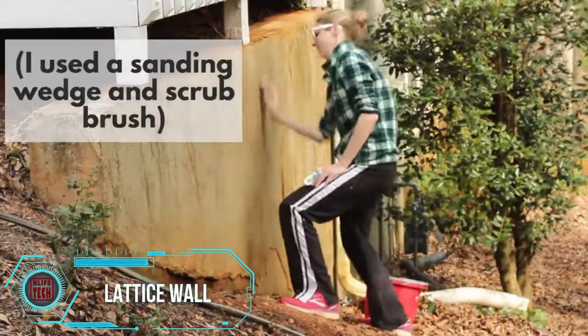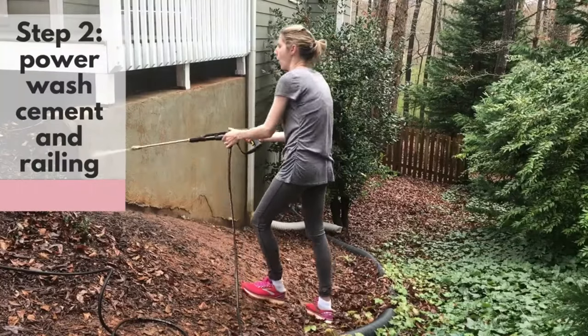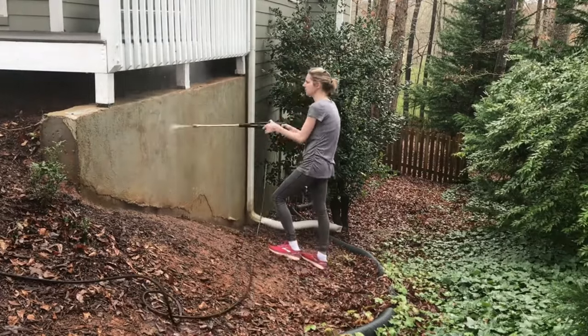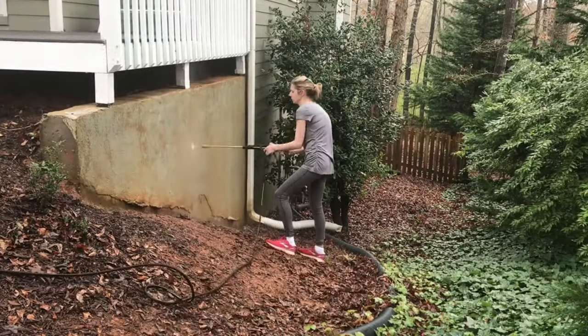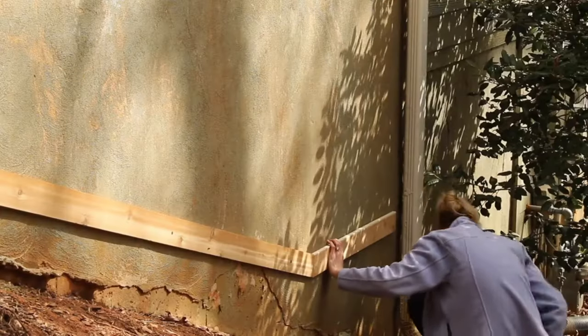Upon purchasing their house, the side of the deck was engulfed in ivy until landscapers trimmed it back, unveiling a previously overlooked space ripe with potential. The project took shape when neighbors kindly provided lattice, setting the stage for treating, cutting, and assembling the pieces.